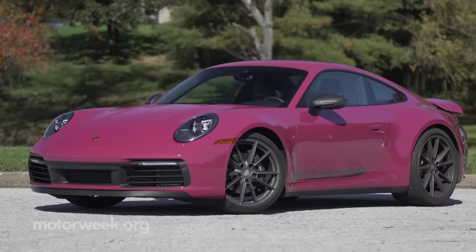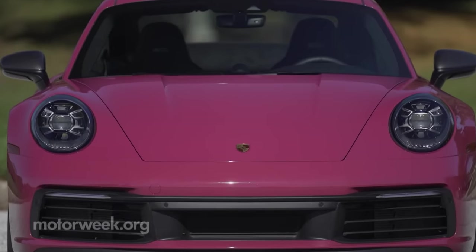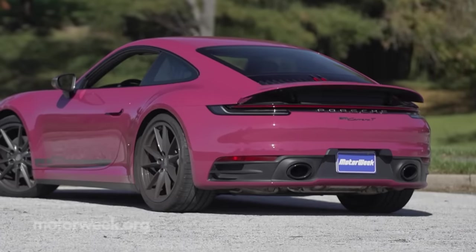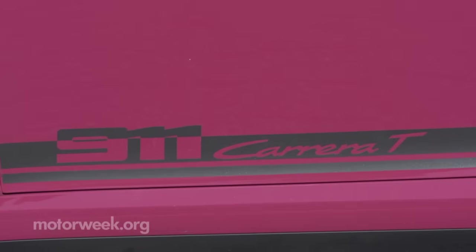But first, we must address the pink elephant in the room. Officially, this paint job is called Ruby Star Neo, and most of our drivers weren't fans. But if you're looking ahead to future collectability, or just want to stand out, it wouldn't be a bad choice since it always turns heads.